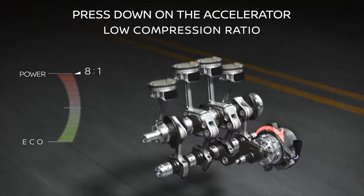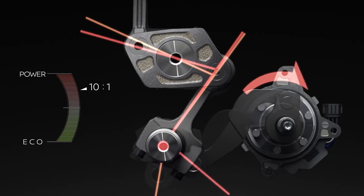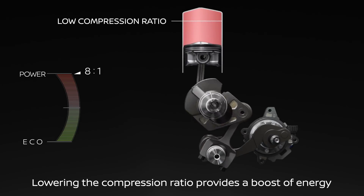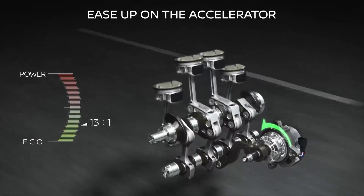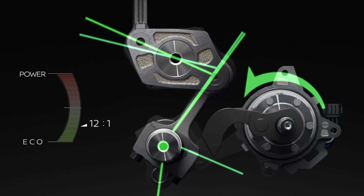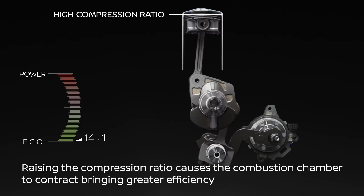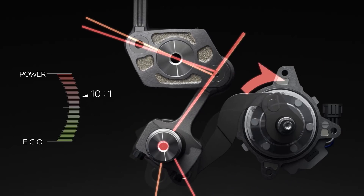This engine can vary the compression ratio depending on the input it gets from the driver. The VC Turbo engine utilizes a multi-link system that continuously varies the piston's top dead center and bottom dead center, allowing free control of the compression ratio. This gives us power and efficiency on demand, making it the world's first production engine to achieve both high power and surprising fuel efficiency — two performance characteristics that ordinarily oppose each other. At cruising speeds when intake airflow is low, the engine raises the compression ratio. When you are accelerating and intake airflow is high, it drops it. Simple.